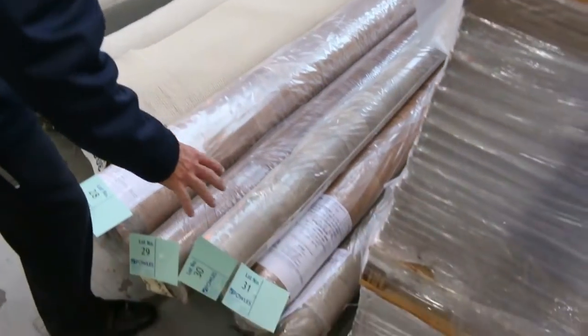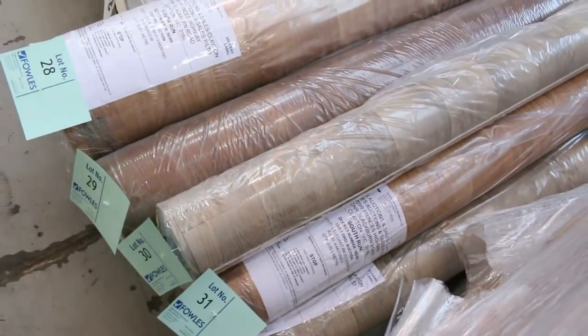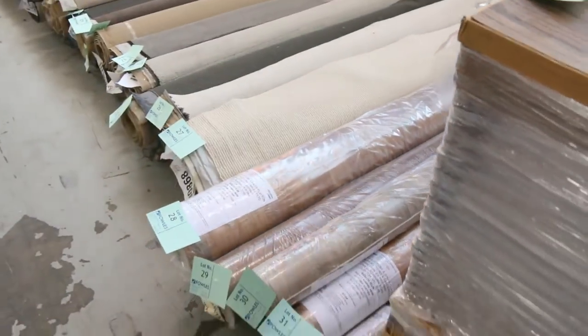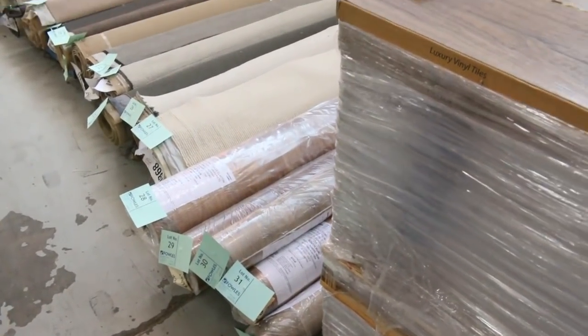We've got some nice pieces of vinyl going through here. They're 4 metres wide, various sizes. We've got some nice timber designs. And they'll be selling for between $25 and $30 a linear metre — that's 4 metres wide, the vinyl. So for that sort of price, it's about a third of the normal retail.